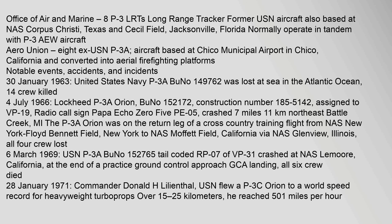Notable events, accidents, and incidents: On 30 January 1963, a United States Navy P-3A (BuNo 149,762) was lost at sea in the Atlantic Ocean, with 14 crew killed.